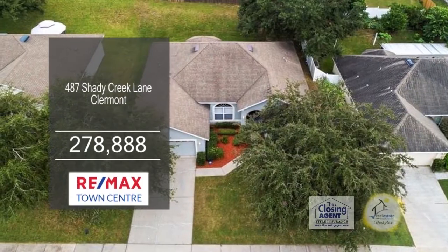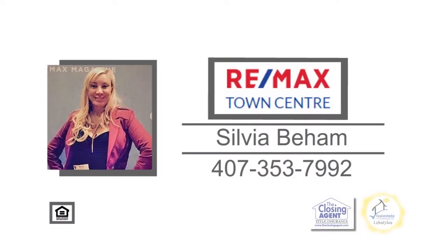This home is only two minutes to shopping and restaurants. Contact Sylvia Beham for more information.